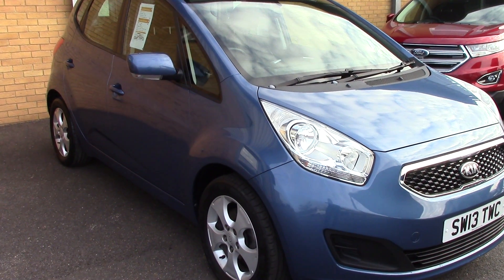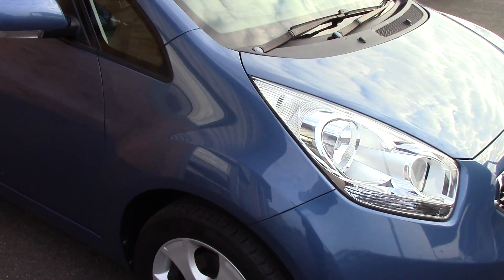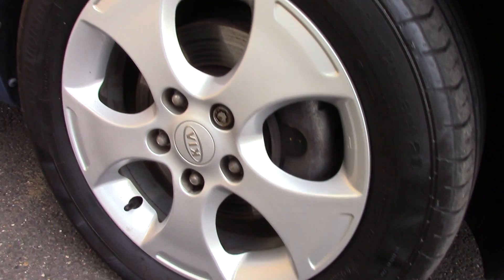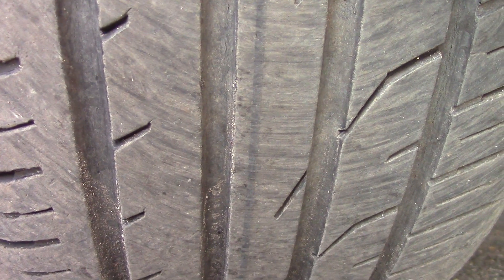Welcome to Pilgrims. I'm going to show you around this Kia Venga 2. This vehicle has had one private owner, and down here we can get a look at the alloy wheels. Compared to a new tire which is 8mm, these are 5mm on the front and 6mm on the rear.